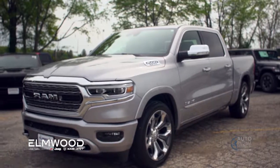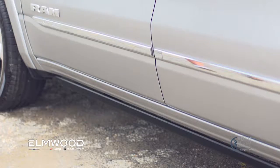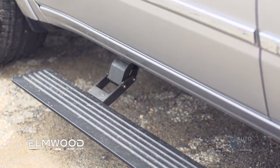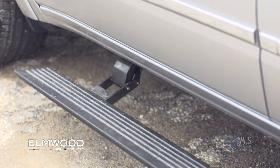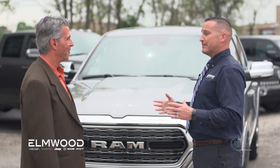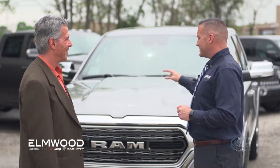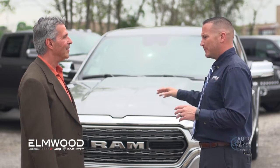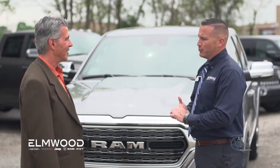This particular model also has side steps that come out to help you into the car. If you have shorter or elderly people that have a hard time getting in and out, between the retractable side step and the air ride suspension it makes it very easy to get in and out. In the aero mode, which will automatically lower itself to maximize fuel economy, you get best-in-class fuel economy.